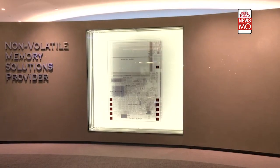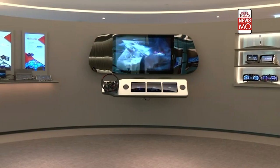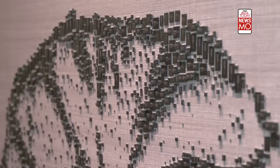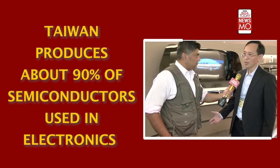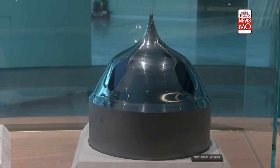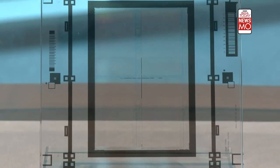Basically everywhere. Imagine in your household — in the living room you have a TV, a mobile phone, a networking device for Wi-Fi connectivity. Outside with the cars, in the sky with the satellites — everything that involves electronics has semiconductors inside.